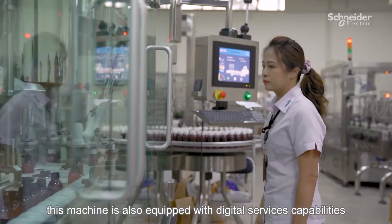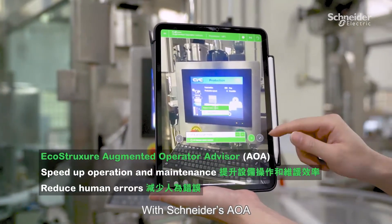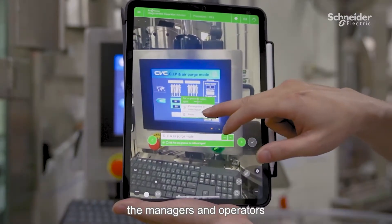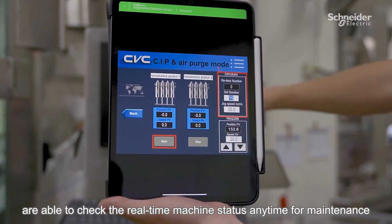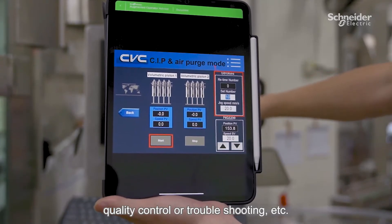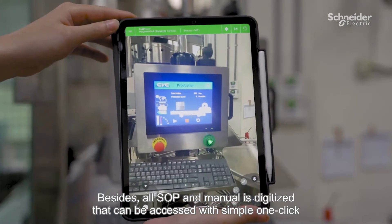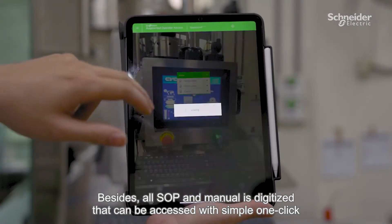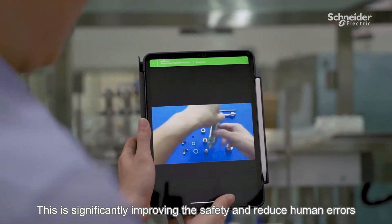More than that, this machine is also equipped with digital service capabilities. With Snyder's AOA, managers and operators are able to check real-time machine status anytime for maintenance, quality control, or troubleshooting. Additionally, all SOPs and manuals are digitized and can be accessed with a simple one-click, significantly improving safety and reducing human errors.